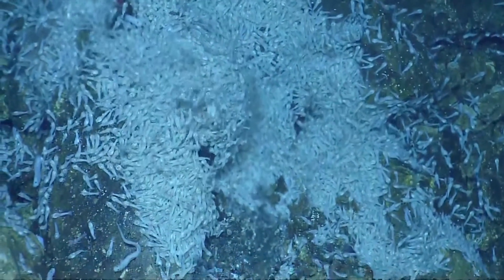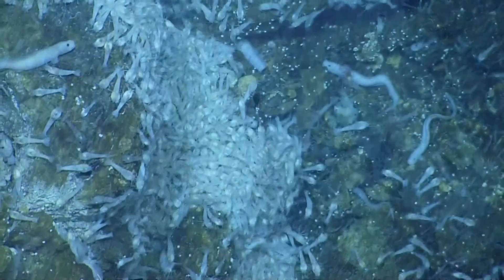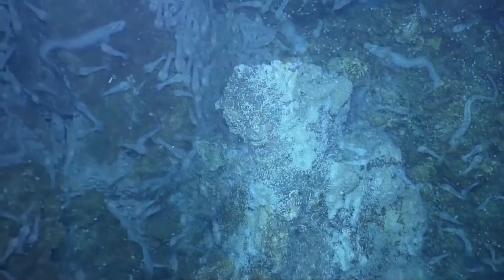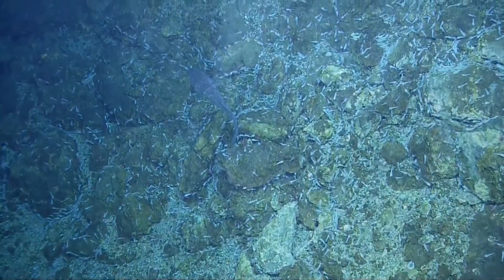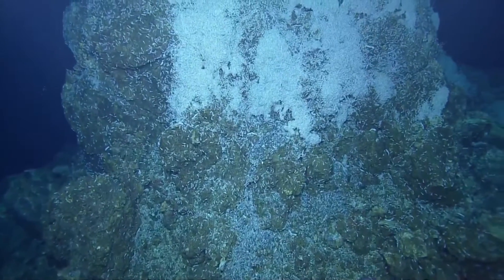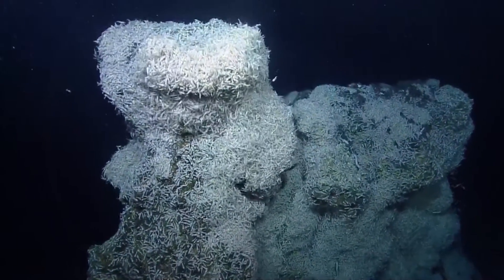It seemed like there was a much larger shrimp accumulation, slightly uphill, another four or five meters. I think I saw a gigantic pile of white. That's a pretty big pile. Let's find the center of the orifice, and that way we know where home is.